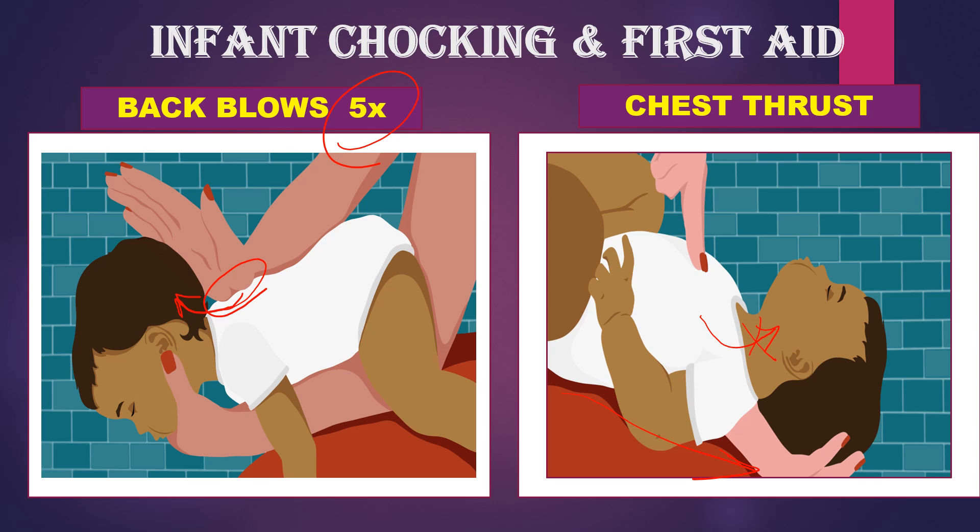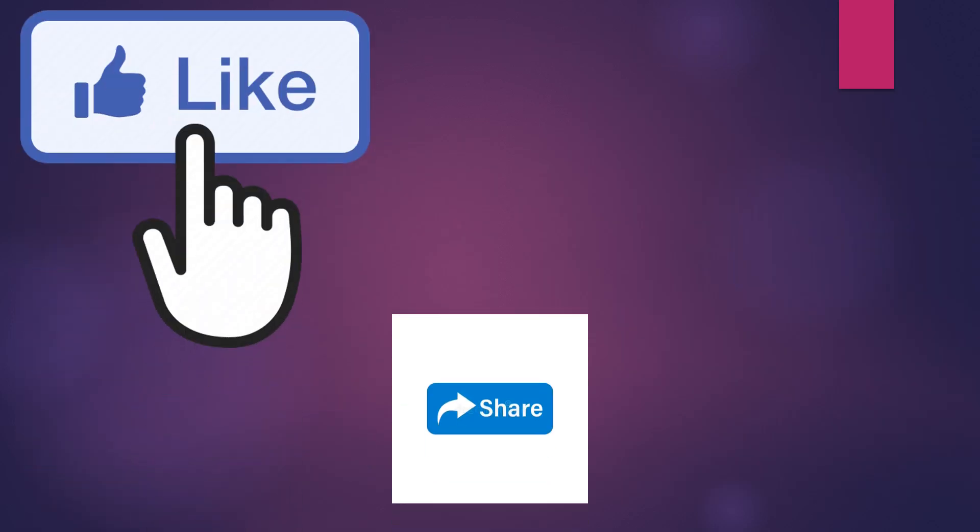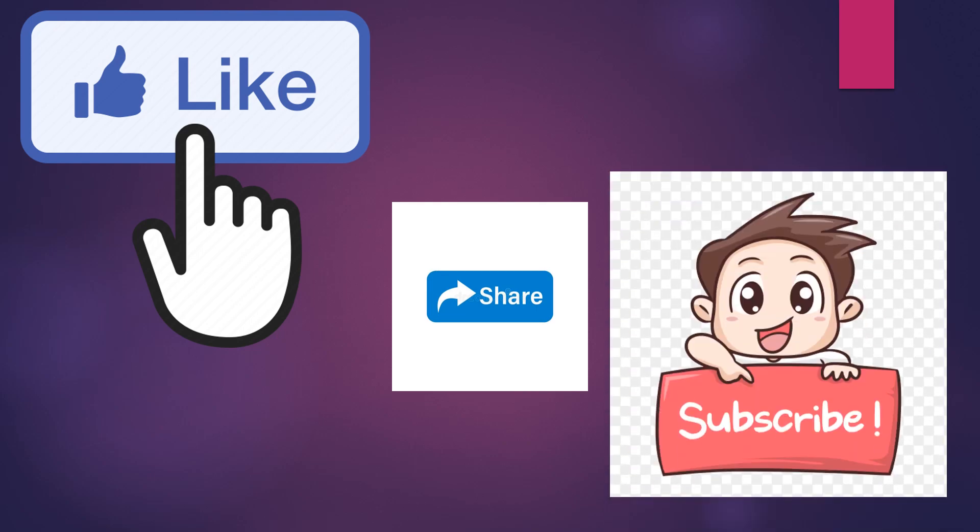Guys, I hope you would have understood this session. If you have any doubts, you can clarify. Please do like, share, and subscribe. Thank you.